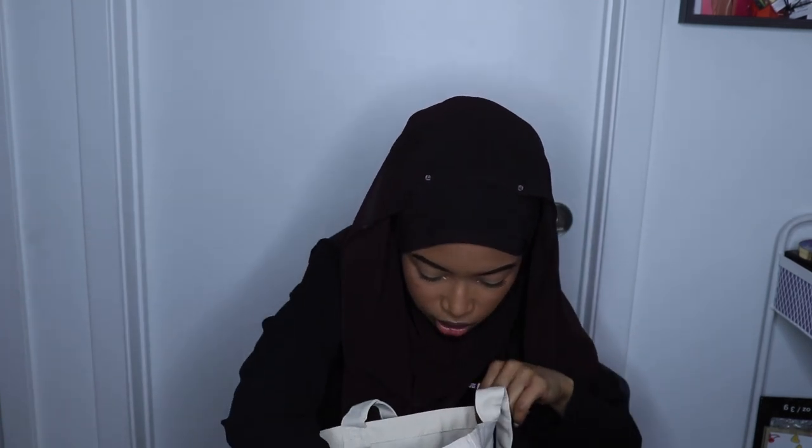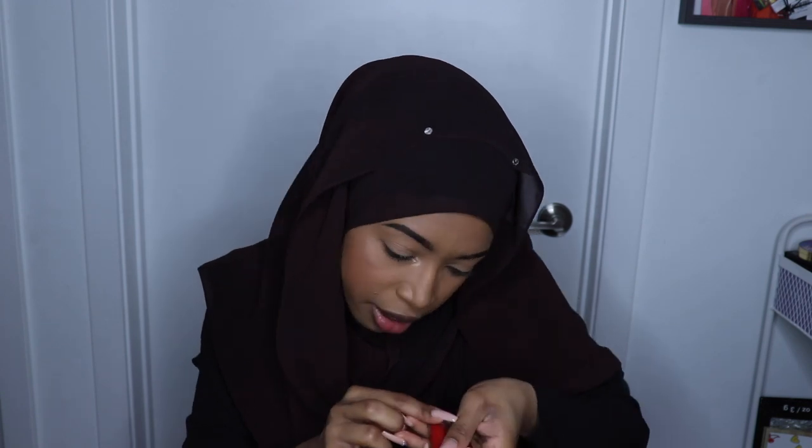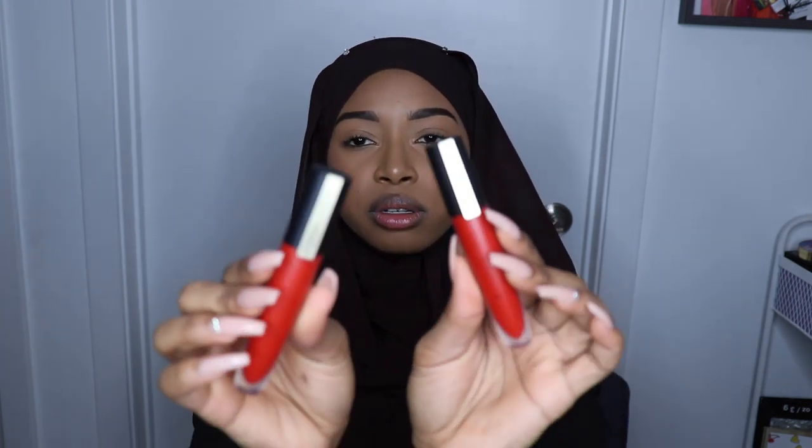And then I got this lipstick from L'Oreal — she actually gave me two lipsticks and they're the same color. They're both in 'I Am Worth It,' number 429. These little cute reds — I'm actually into red lipstick, so that's cute.